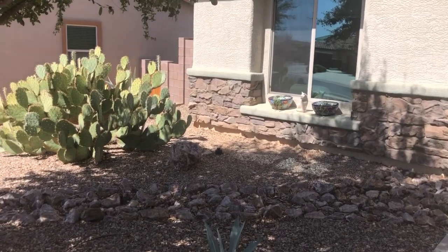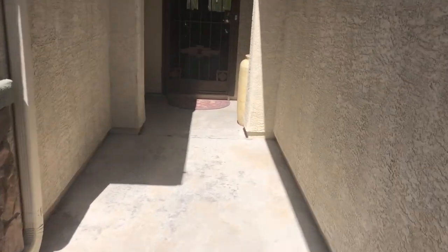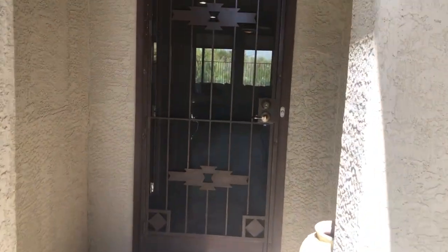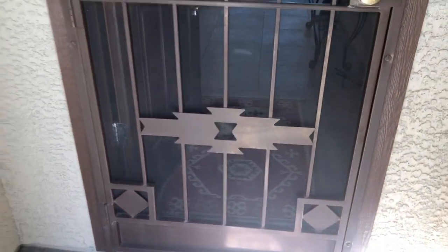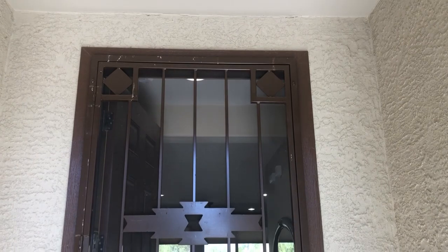13893 East Huppenthal Boulevard in Vail, Arizona. Del Webb at Rancho Del Lago, a 55 and over community. This is a two bedroom plus a den on a really nice lot, with a lot of upgrades in this one.